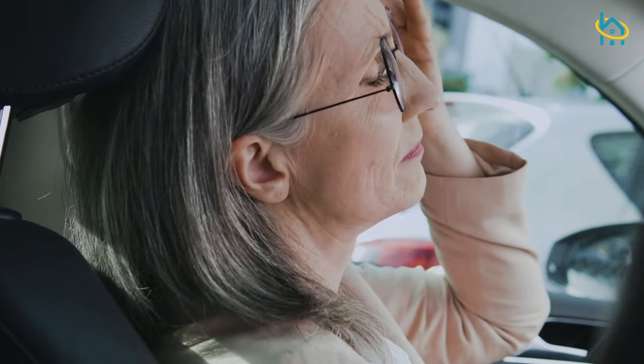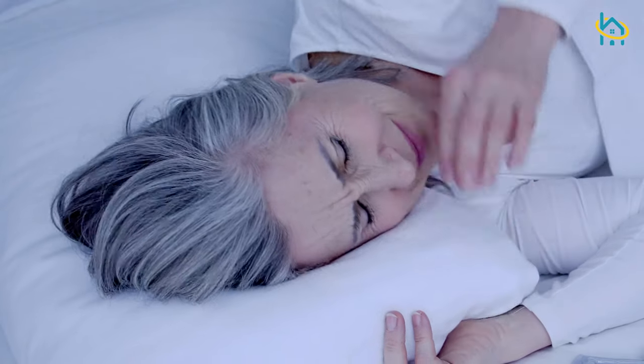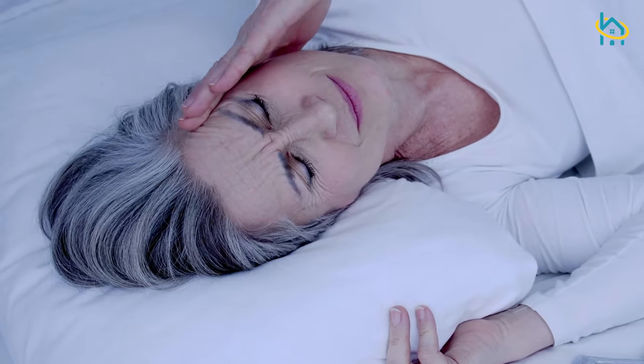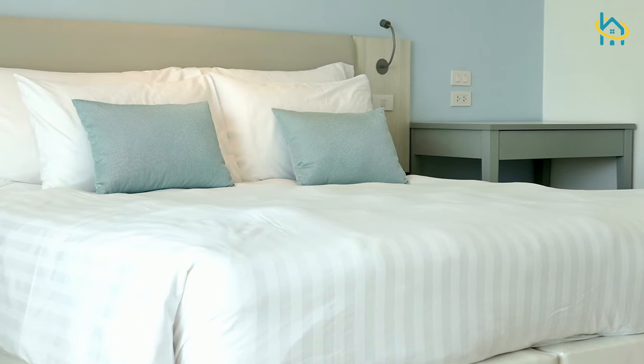If you find yourself feeling groggy throughout the day or suffer from chronic headaches, it may be because you're not sleeping well. Sometimes it may be hard to fall asleep, or you can wake up with a headache or neck pain if your pillow hasn't provided you with proper support throughout the night. If you can relate to any of this, you should consider switching to a water pillow.